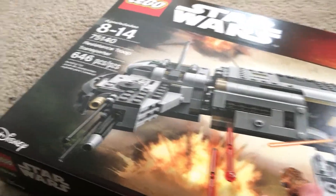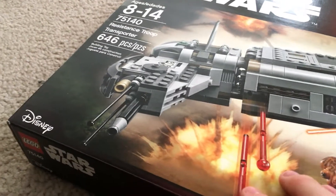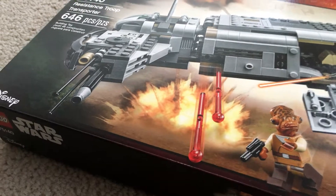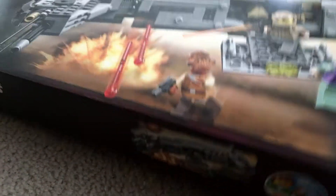The next set I got was another Star Wars Resistance Troop Transporter. It was actually sitting in the Friends aisle. I scanned it and it came up for 35 bucks - that's half off - so that's pretty nice. I believe I now have two of these sealed and one built downstairs.